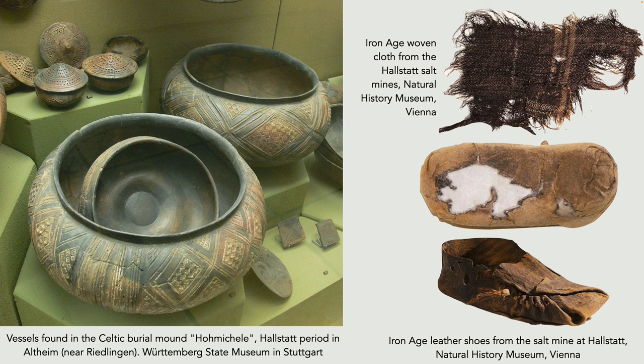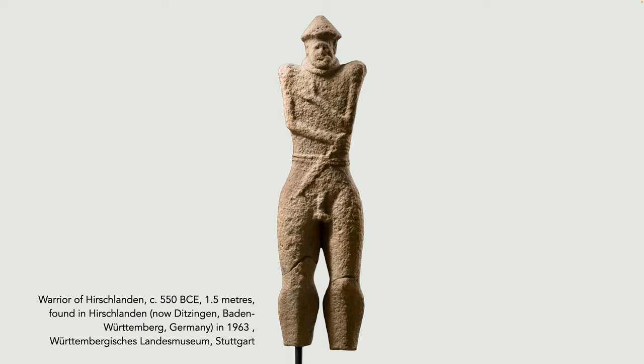The Hallstatt period has been classified into four sub-periods: Hallstatt A and B are Bronze Age from about 1200 to 800, and Hallstatt C and D are Iron Age from 800 to 450 BCE, the period I'll mostly be talking about. For example, from 550 BCE, the famous Warrior of Hirschlanden is the oldest life-size human statue north of the Alps — a warrior with an erection, wearing a torc or neck ring, a belt with a dagger, and a pointed hat. It's made from sandstone and shows a lot of weathering, though it was found buried underground alongside a barrow containing 16 burials over 150 years.